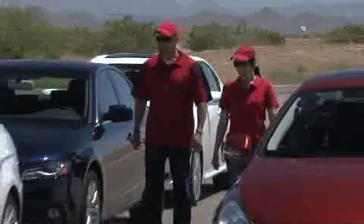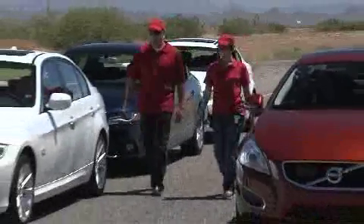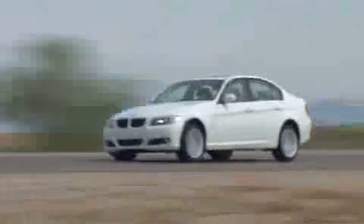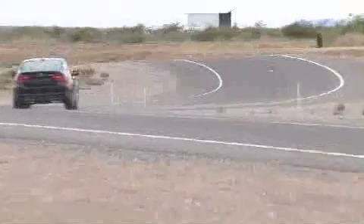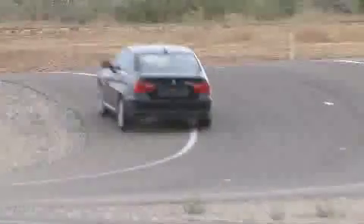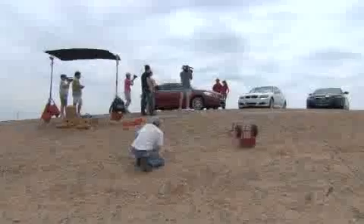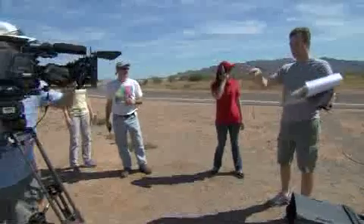We're also going to show you how it stacks up to the competition by comparing it to the Audi A4 Premium Plus with Quattro all-wheel drive, the BMW 328i xDrive, the BMW 335i xDrive, and the Lexus IS350. But before we hop on board, we know there are a few other competitors in the market, so we're going to do a quick review of each of these before we hit the track.